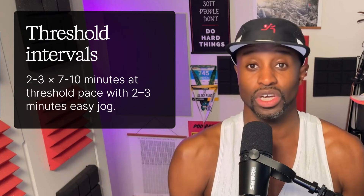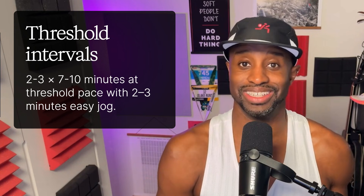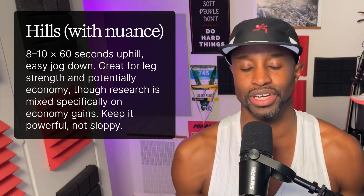Here's what focus looks like in training — proper threshold and running economy workouts. For threshold intervals: two to three sets of seven to ten minutes at threshold pace with a two to three minute easy jog recovery. You teach your body to shuttle and reuse lactate instead of panicking.